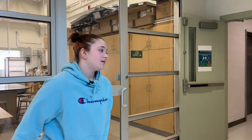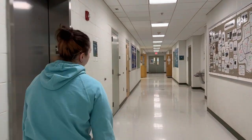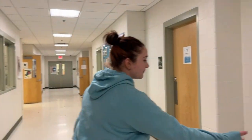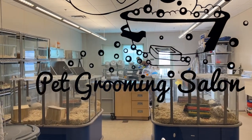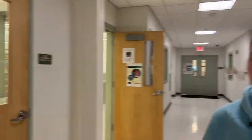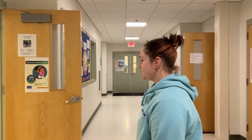This is the hallway to the small animal lab and the workshop. Here is the boys' bathroom, water fountain, and girls' bathroom. If you look in here, this is the small animal lab — we have bunnies, guinea pigs, birds, and we usually groom dogs in there too. It's fun.